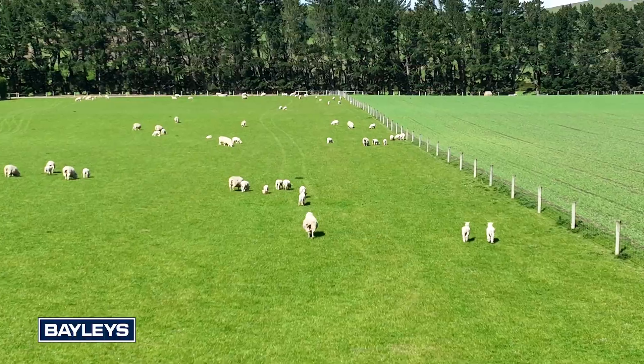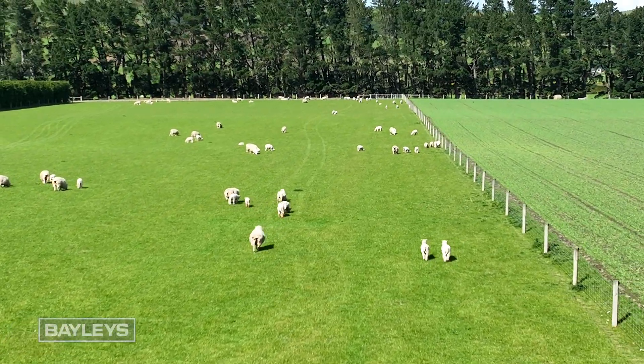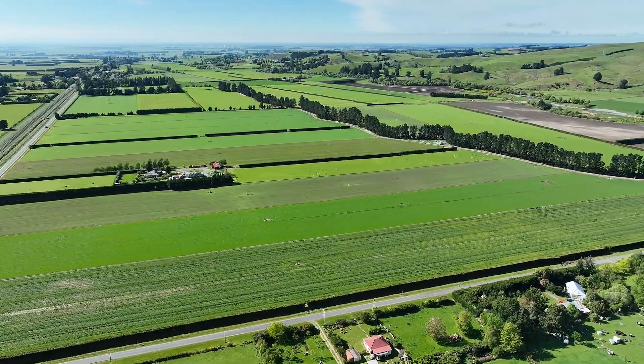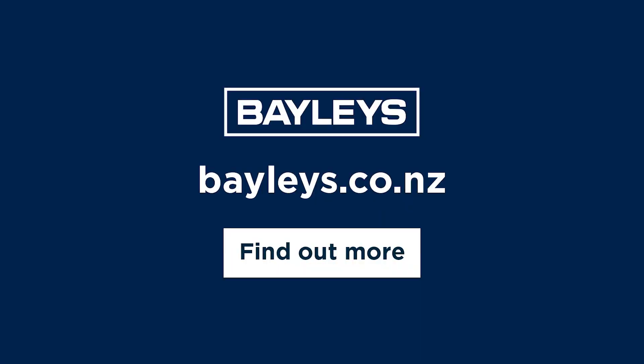This is a fantastic opportunity for those seeking a well-located, productive and immaculately maintained property. We recommend a prompt inspection — call Ben Turner or Craig Blackburn today to arrange a viewing.